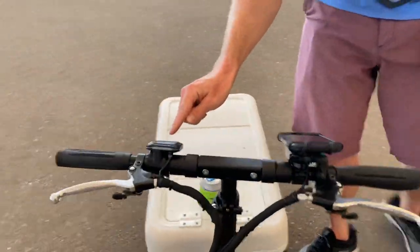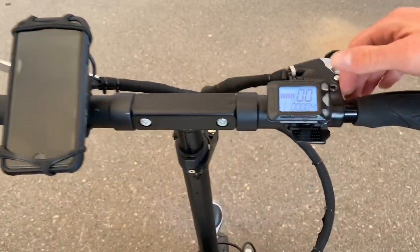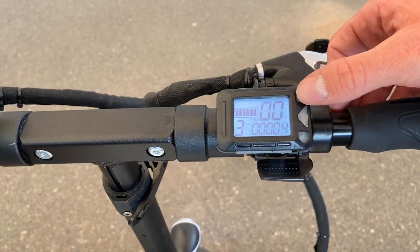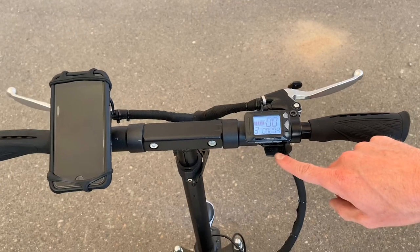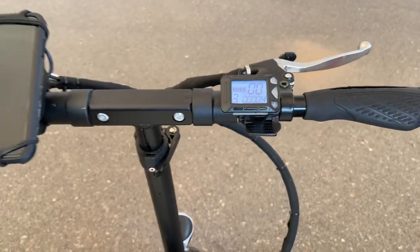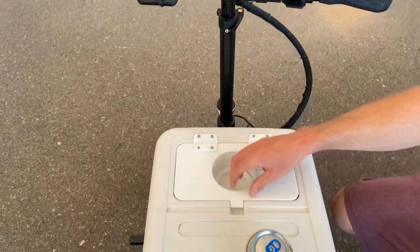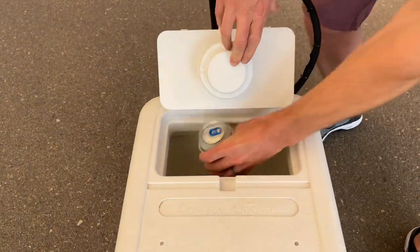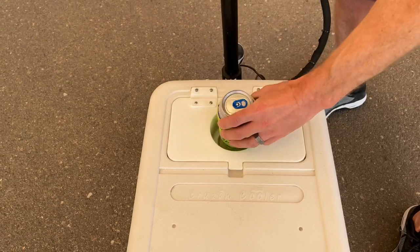You have your brakes on the front and on the back. Up here you can see your battery and your speed settings: one, two, or three — three being the fastest and one being the lowest. This is your accelerator right here; you just hit it with your thumb and take off. Right here is your little place where you can hold your drink, and they have a trap door that opens up so you can grab your drink without having to open the entire cooler.